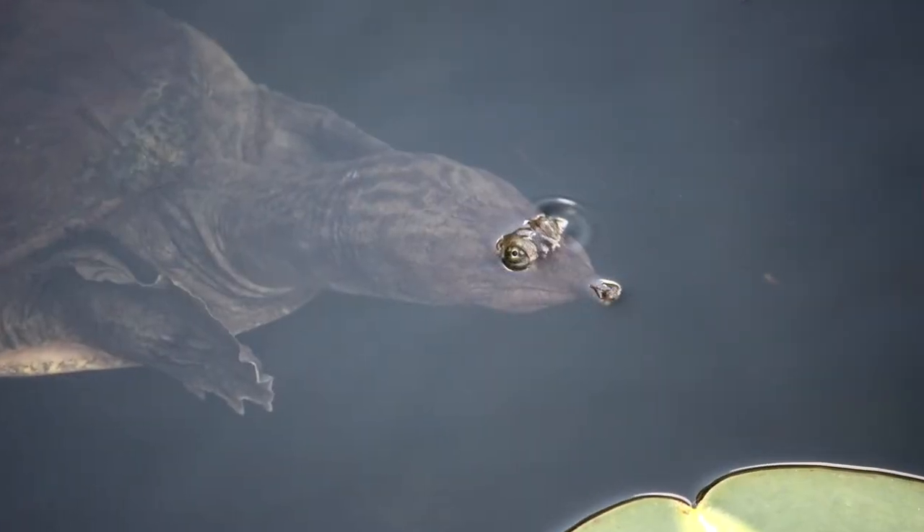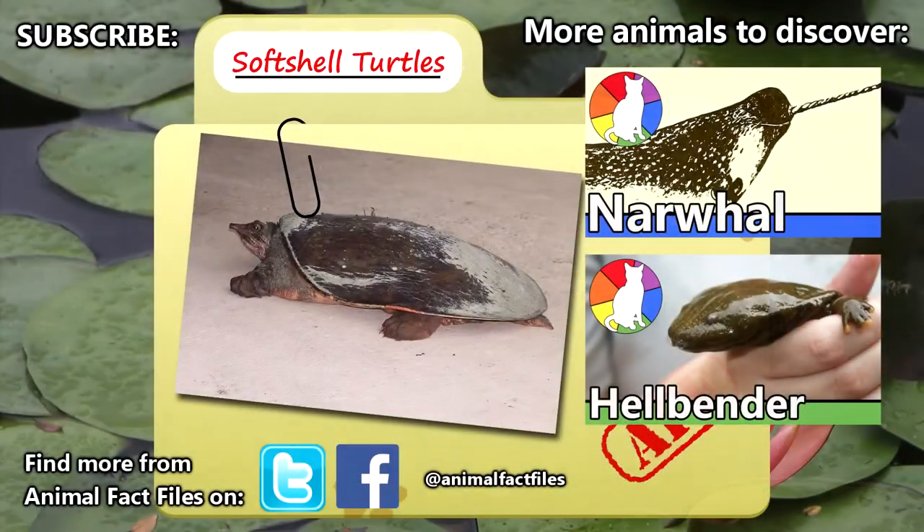Have you ever come across one of these unique turtles in your travels? For more facts on soft-shell turtles, be sure to check the links in the description. Thanks again to Jethro Reading for the suggestion. Turtles are some of our favorite animals. Let us know what you think about soft-shell turtles in the comments, and be sure to give a thumbs up for more animal fact files.